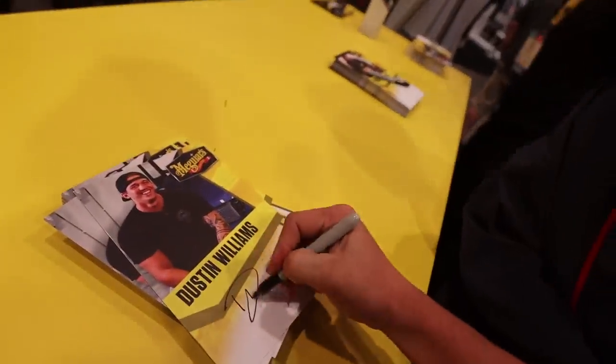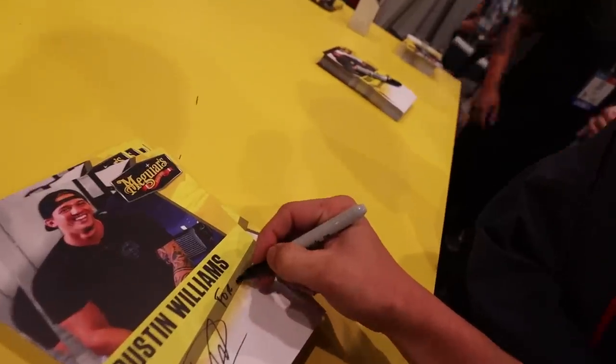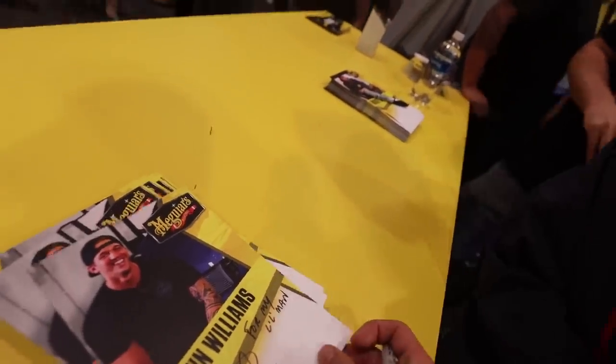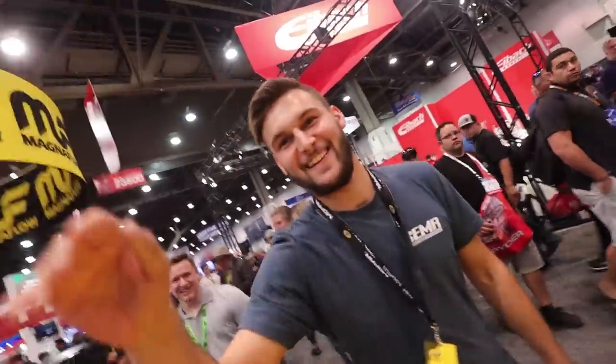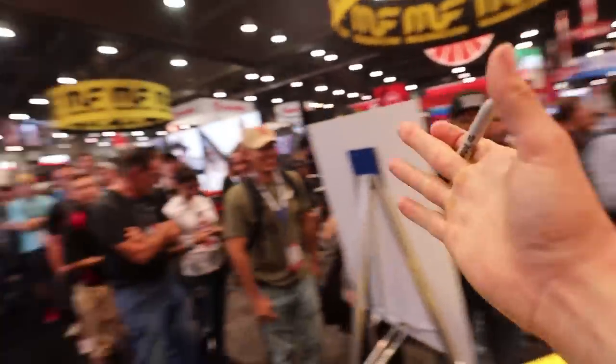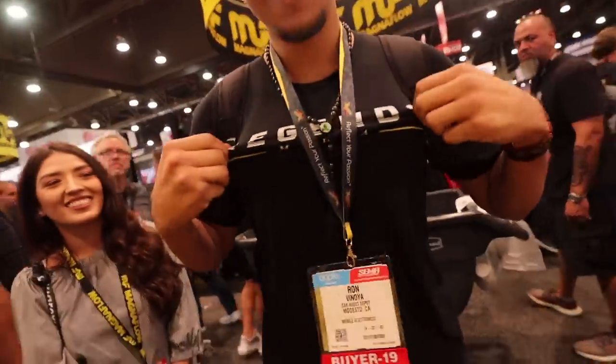We're at the Meguiar's signing — this one's for Calvin, saving it for my son. It is time for the Meguiar's signing! We have all of you guys back here at the Meguiar's booth. We're having a great time meeting everyone — this is my first time ever doing a signing at SEMA, so thank you all for coming out. This is super dope.